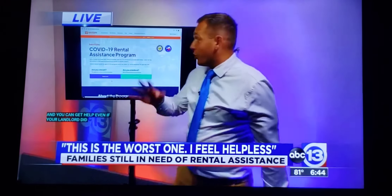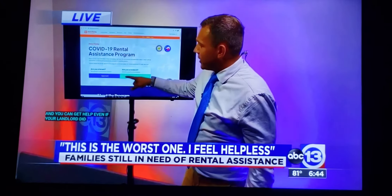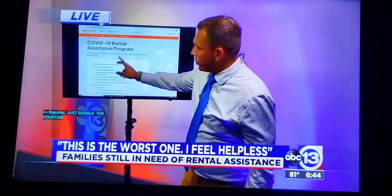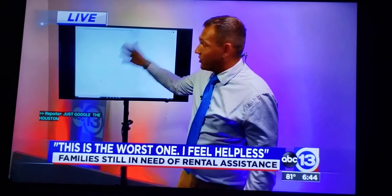So if your landlord's not going to enroll, let me show you exactly what you can do. You're going to go to Baker Ripley's website — just Google 'Houston Rental Assistance Program.' Click Apply Now. After that, you're going to scroll down to the Start the Application button. You click that button, then you're going to see a list of landlords.